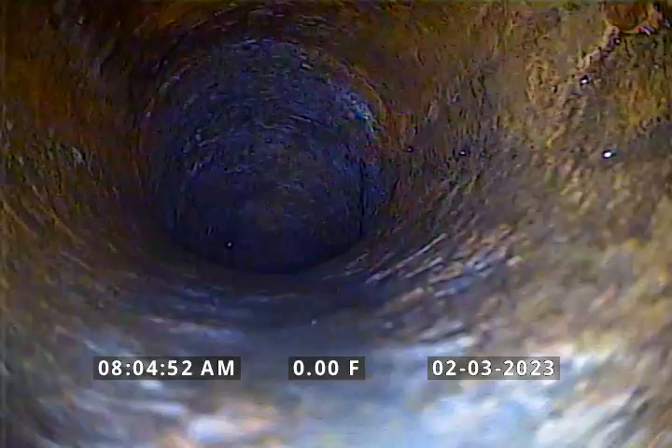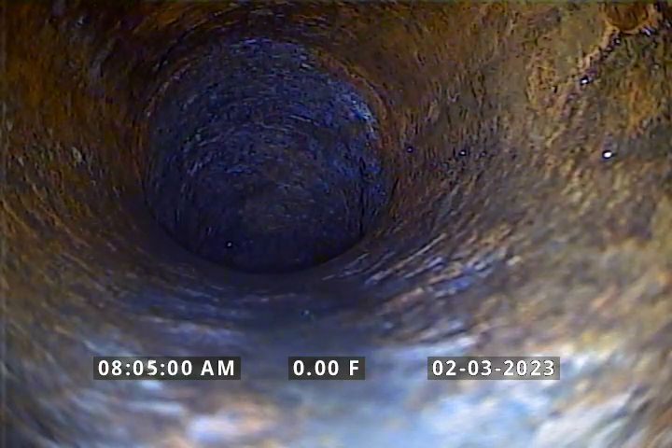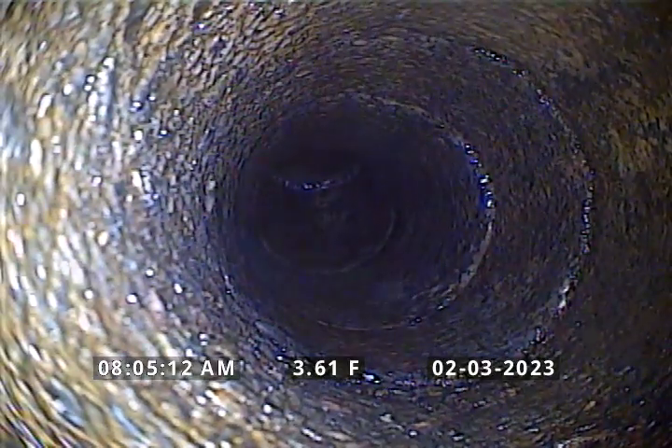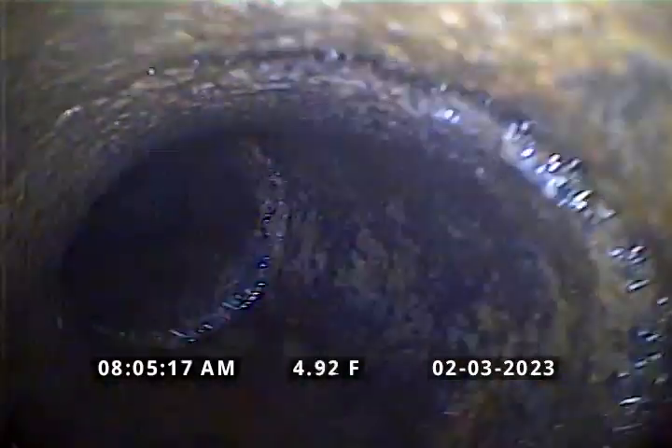I've gained access through a 4-inch ABS cleanout at the back of the house, and I've pushed into the bottom of the cleanout, which now looks like I'm in 4-inch cast iron. We transition immediately to what looks like 4-inch concrete, and I'm going to start my inspection.